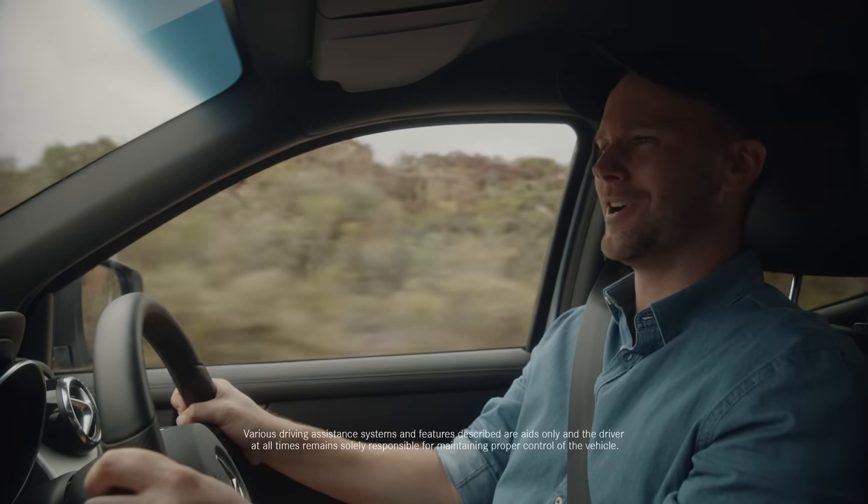Wow, what an adventure — I had a real blast. I hope you enjoyed it. Stay wild.